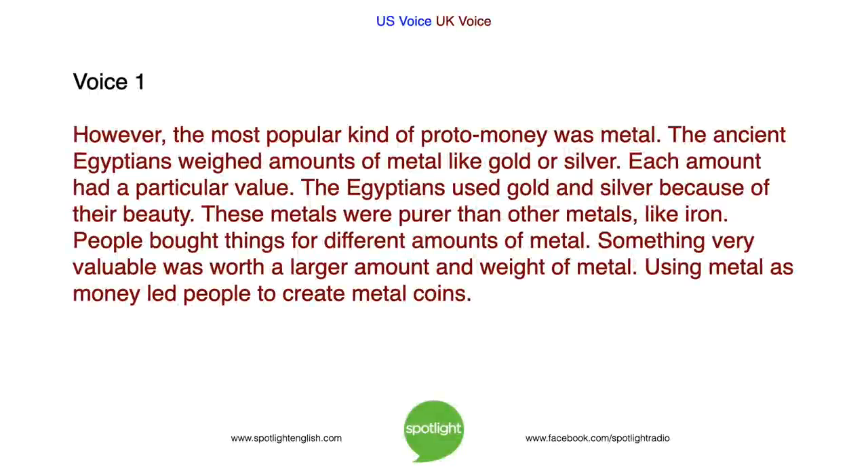However, the most popular kind of proto-money was metal. The ancient Egyptians weighed amounts of metal like gold or silver, and each amount had a particular value. The Egyptians used gold and silver because of their beauty. These metals were purer than other metals like iron. People bought things for different amounts of metal — something very valuable was worth a larger amount and weight of metal. Using metal as money led people to create metal coins.